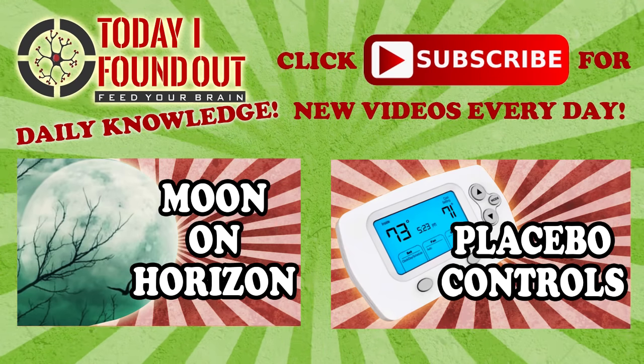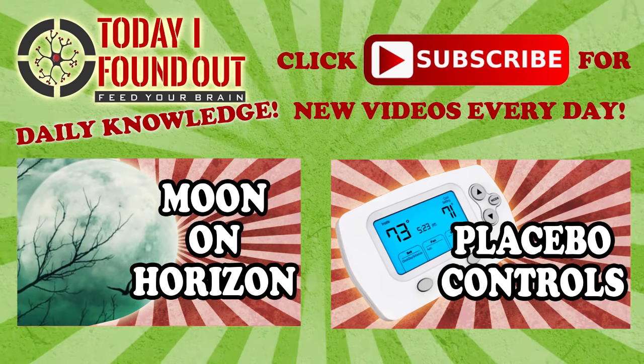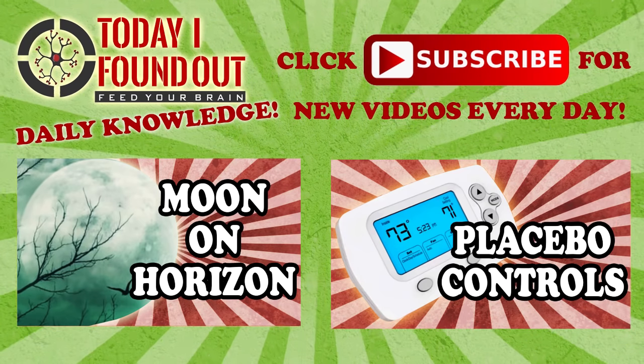I really hope you liked that video, and if you did, click like below and leave a comment to let us know what you think. Also check out a couple of our other videos linked on screen, and don't forget to subscribe for brand new videos every day. Thanks for watching!